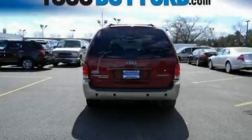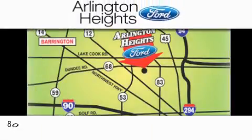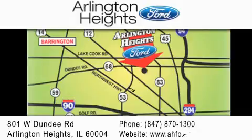Contact us today and schedule your opportunity to see this vehicle in person. Arlington Heights Ford is located at 801 West Dundee Road in Arlington Heights, Illinois, only five minutes north of the Woodfield Mall — number one in what matters most.